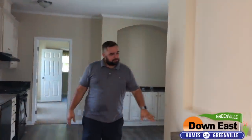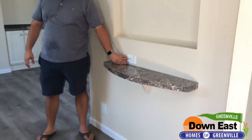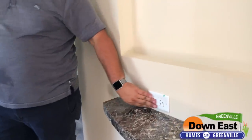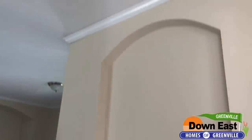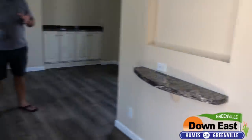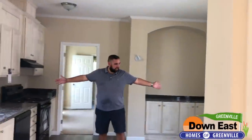We have a USB plug here — you can plug in your phones, tablets, or laptops right into it without needing an extra adapter cube. There's also a nice feature wall with the arch built in where you can add a family portrait or anything like that.